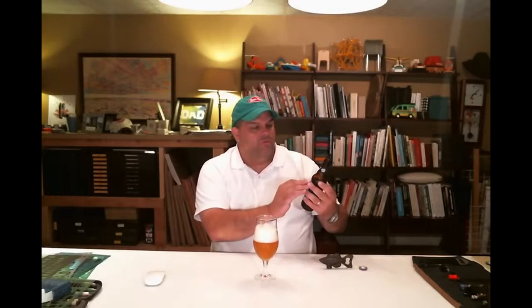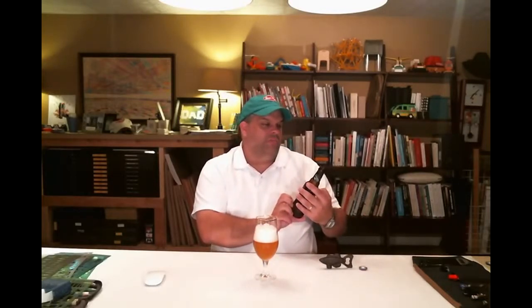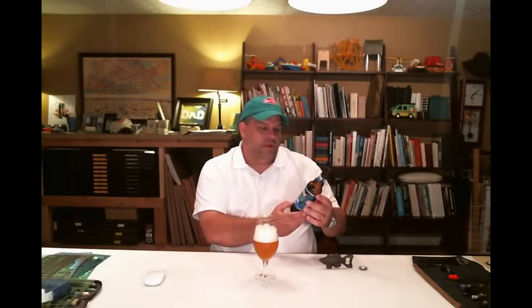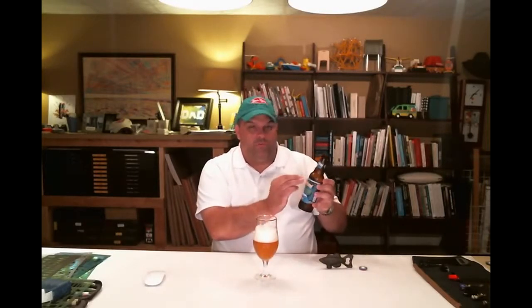Sweetwater Brewing, Hotlanta — Waterkeeper Hefeweizen Ale. This thing is better than it should be. Packaging's okay on it. They've always got something on there — 'Don't float the mainstream' because they're different, right? And it says, 'Without clean water, there is no beer.' It's good for a couple of yucks. The Sweetwater Brewing logo is a superior logo — just a beautiful picture of a trout and some great traditional script and fonts on it. It's just great.